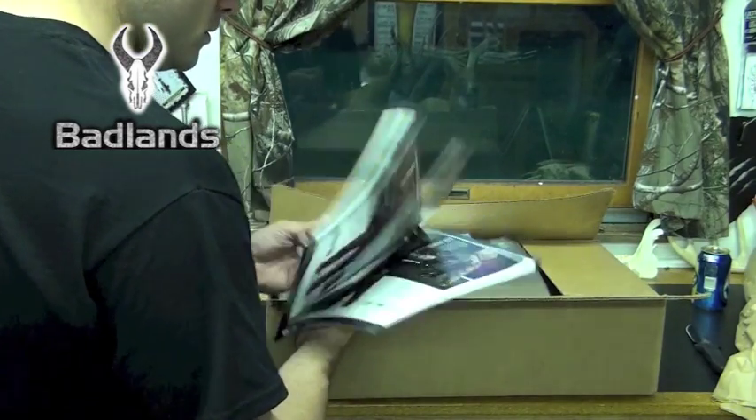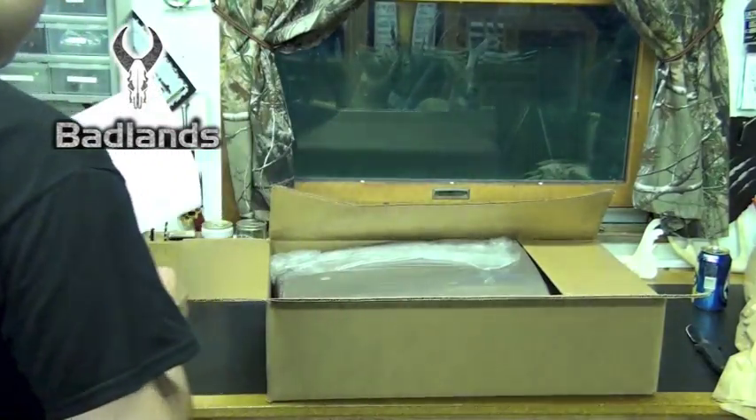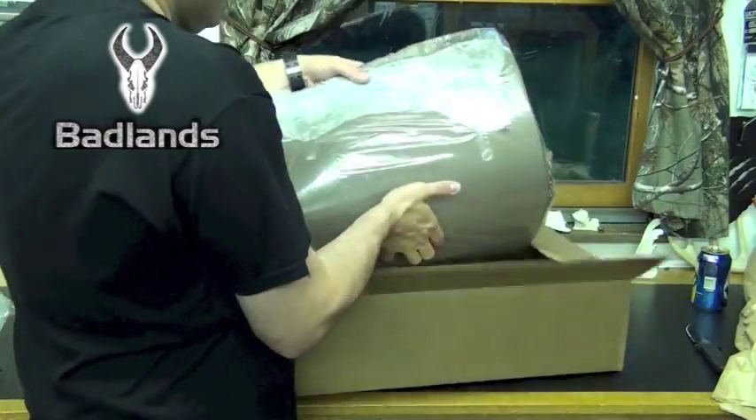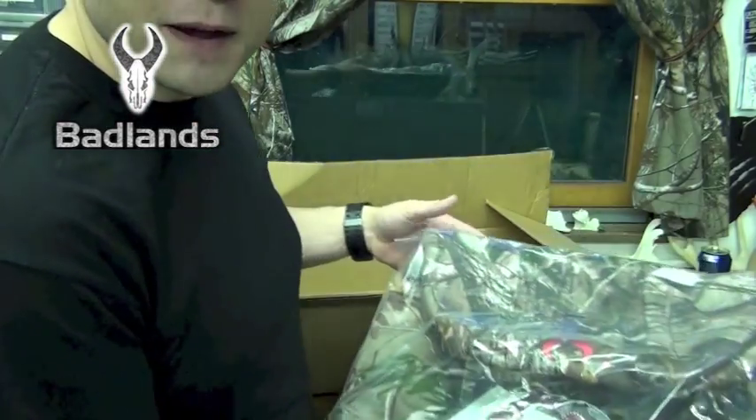Ooh. We got the new magazine, huh? Yeah, that's what this is — this is the Rapid Transit. Whoa, whoa. It is a lot bigger than I thought.